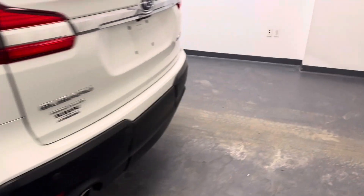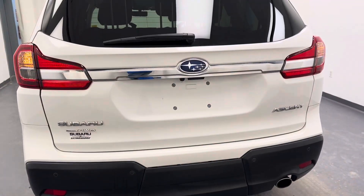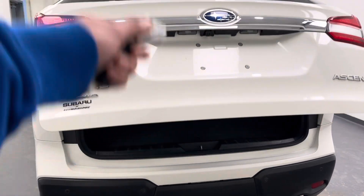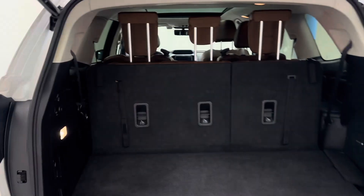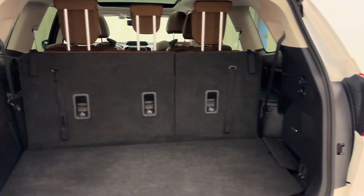20-inch wheels. This vehicle does have a power liftgate — use the fob or the button on the hatch. Decent cargo room, and the third row folds down to make more.